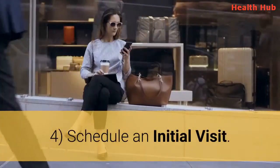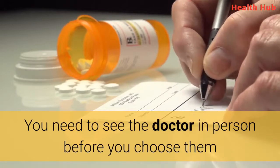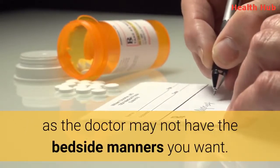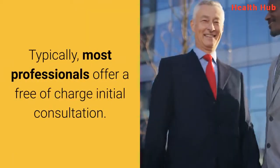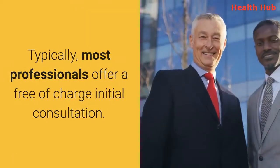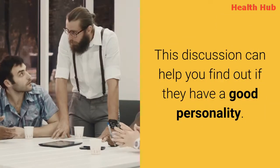4. Schedule an initial visit. You need to see the doctor in person before you choose them, as the doctor may not have the bedside manners you want. Typically, most professionals offer a free of charge initial consultation. This discussion can help you find out if they have a good personality.